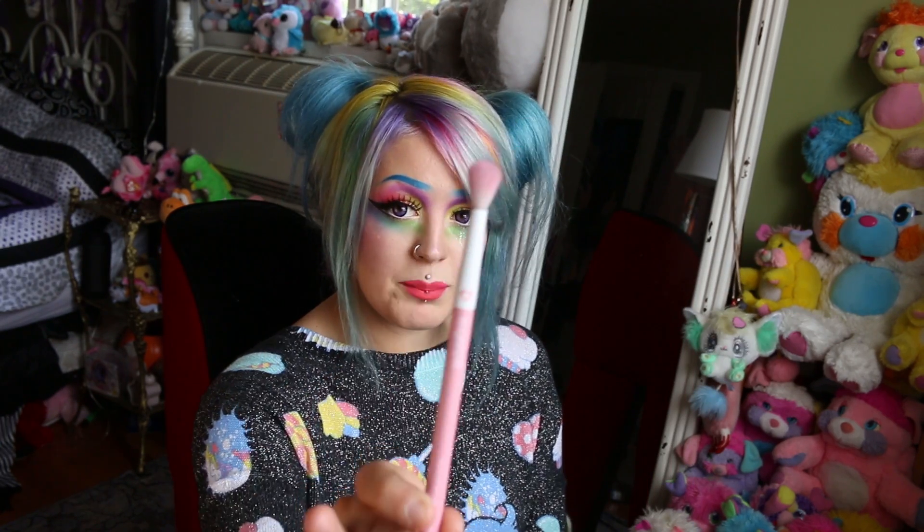Another blending brush that I can recommend, that I like to use on occasion but more for highlighting than anything, is my Sugarpill Blending Brush. It's pink, it's fat, it's great for blending, and it's really cute. I'm such a huge Sugarpill fan, and I'll get into that in a minute, but I cannot recommend this brush enough.